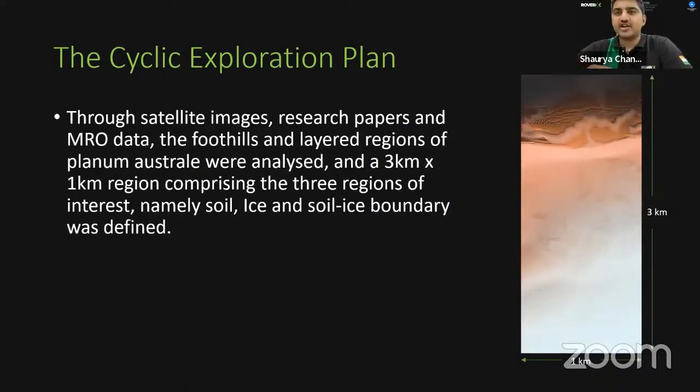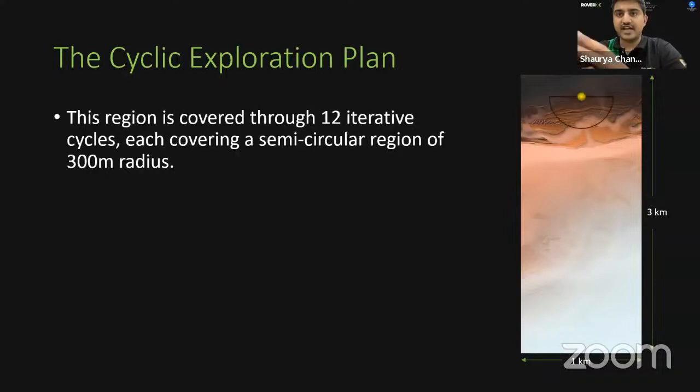Using satellite images, research papers, and MRO data, we analyzed the foothills and layered regions of Planum Australe and defined a 3×1 km region comprising three areas of interest: soil, ice, and soil-ice boundary. Five extreme rovers traverse ahead of the main rover, gathering data from potential sites. Once a site is selected, all rovers rendezvous there; the main rover conducts scientific analysis while extreme rovers dock for battery charging. This site then acts as the origin for the next iteration, with the region explored through 12 cyclic iterations each covering a 300-meter radius semicircular region.